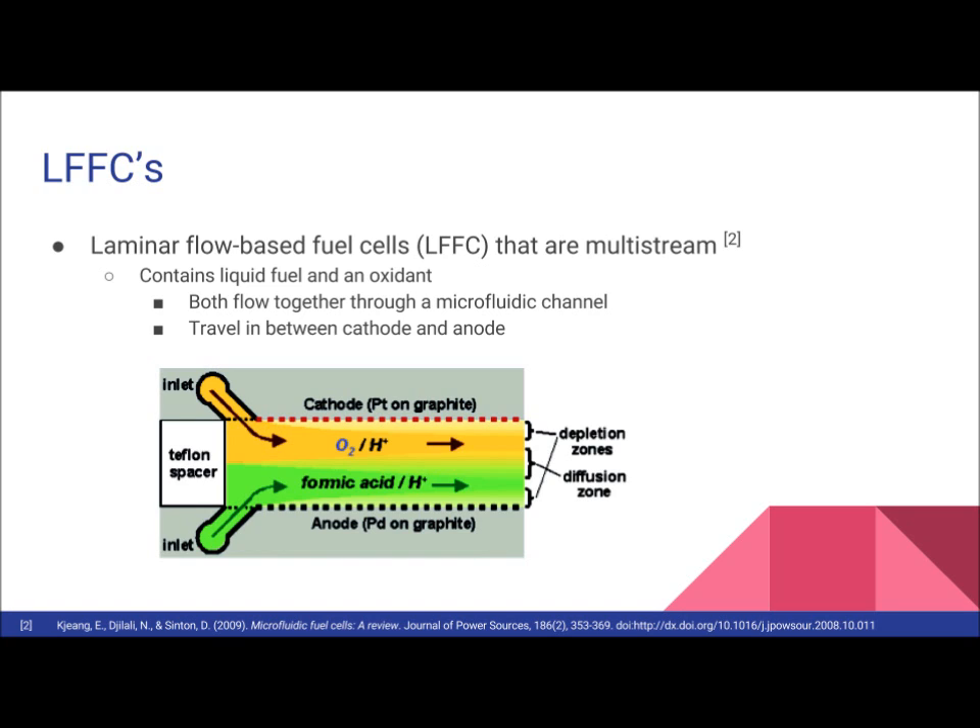Dissolved oxygen is primarily used as the oxidant, since it is readily available in the atmosphere, making it ideal for most microfluidic fuel cell applications.